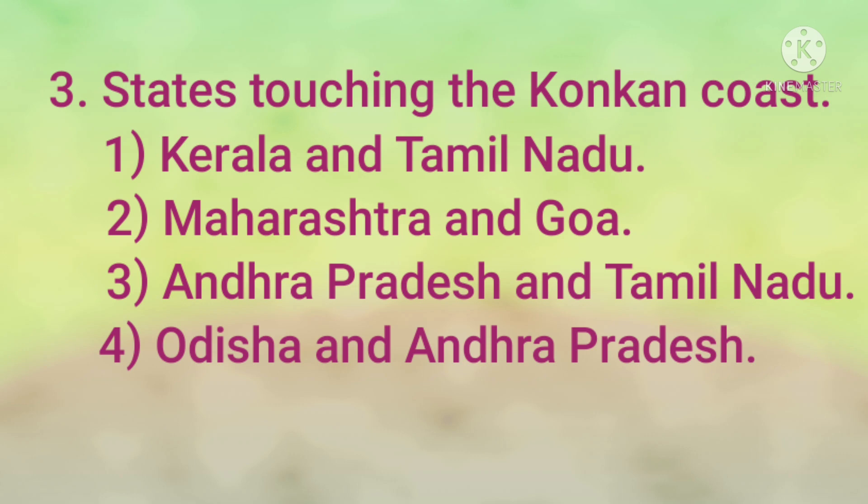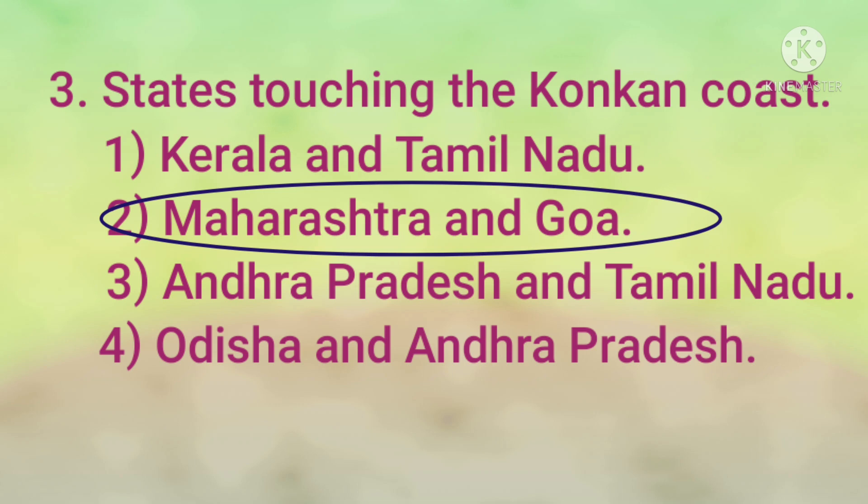States touching the Konkan coast: 1) Kerala and Tamil Nadu, 2) Maharashtra and Goa, 3) Andhra Pradesh and Tamil Nadu, 4) Odisha and Andhra Pradesh. The answer is Maharashtra and Goa.